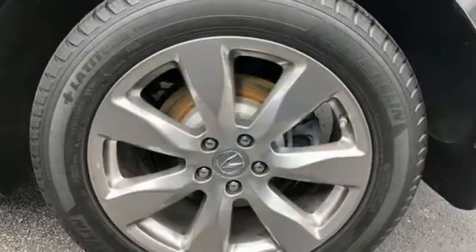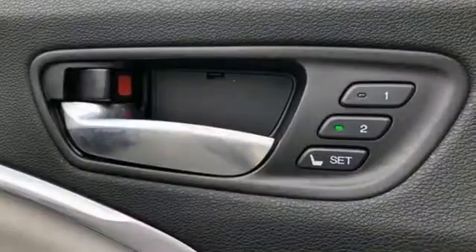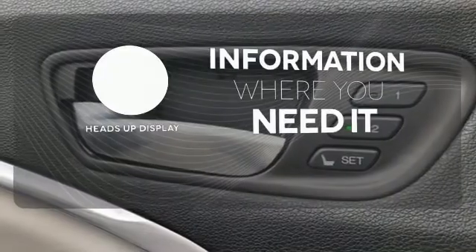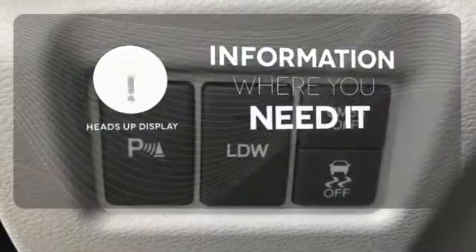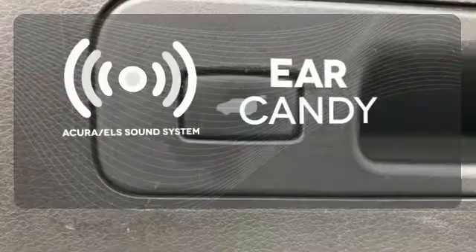It also features a power liftgate, V6 engine, and stability and traction control. The heads-up display will give you all the information you need right where you need it. The Acura ELS sound system gives you a rich listening experience.